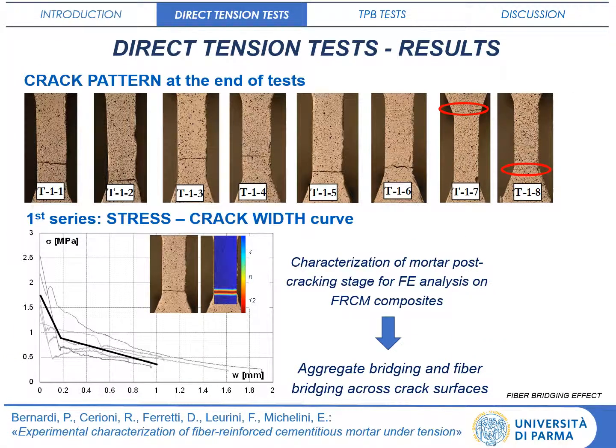Dog bone specimen shape determines the development of cracking within the central zone immediately after the reaching of mortar tensile strength. The obtained stress versus crack opening curves can be used for the calibration of a tension-softening law for finite element analysis.